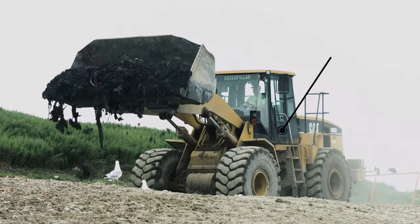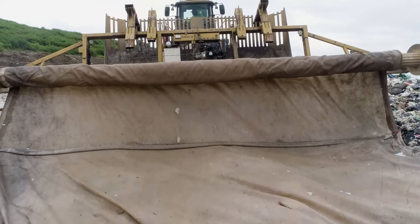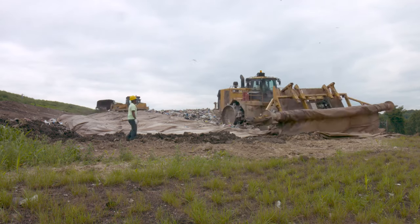The dozer is used for covering solid waste with soil. Tarping at the end of each day is an alternate landfill cover process approved by the NJDEP in order to save landfill airspace.